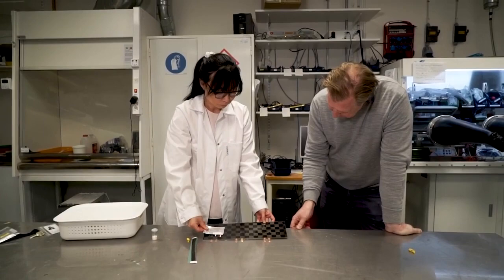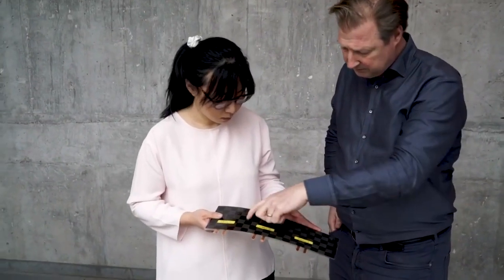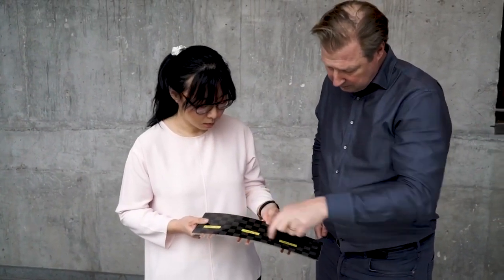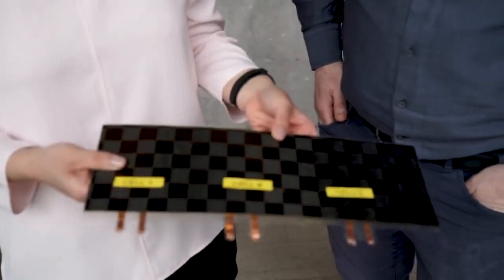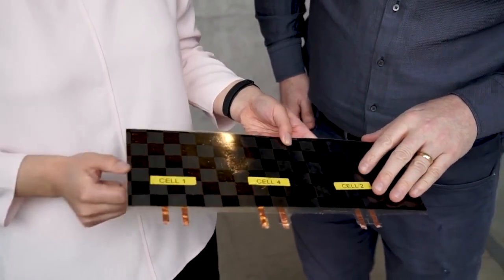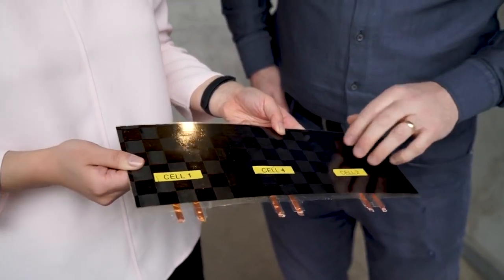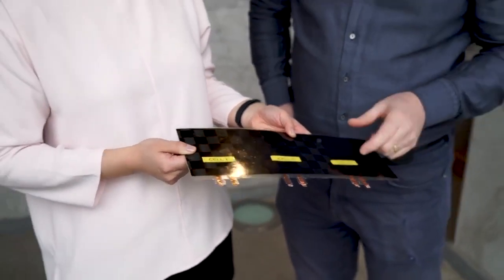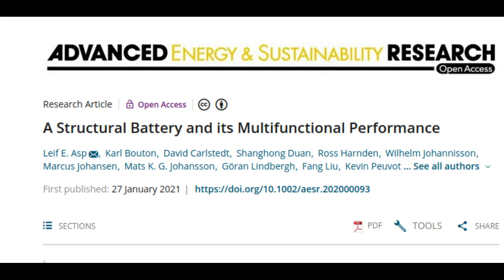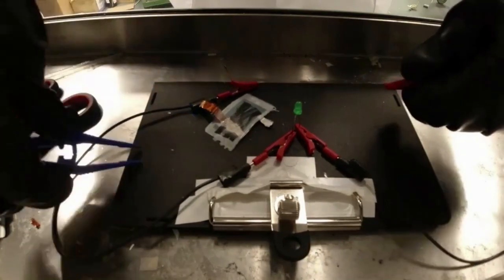The first attempt to make a structural battery was made as early as 2007, but it has so far proven difficult to manufacture batteries with both good electrical and mechanical properties. But now the development has taken a real step forward, with researchers from Chalmers, in collaboration with KTH Royal Institute of Technology in Stockholm, presenting a structural battery with properties that far exceed anything yet seen in terms of electrical energy storage, stiffness and strength. Its multifunctional performance is 10 times higher than previous structural battery prototypes.